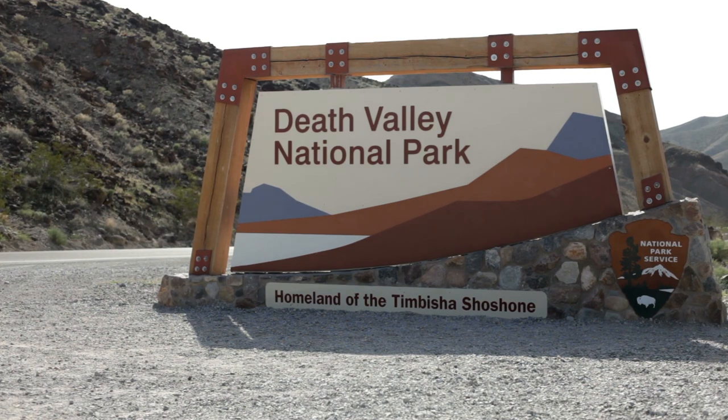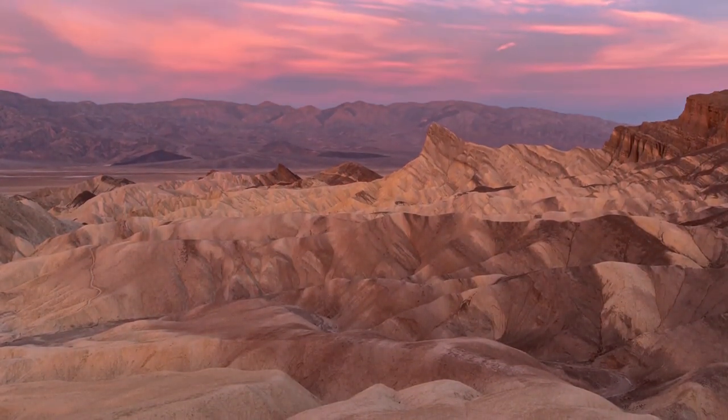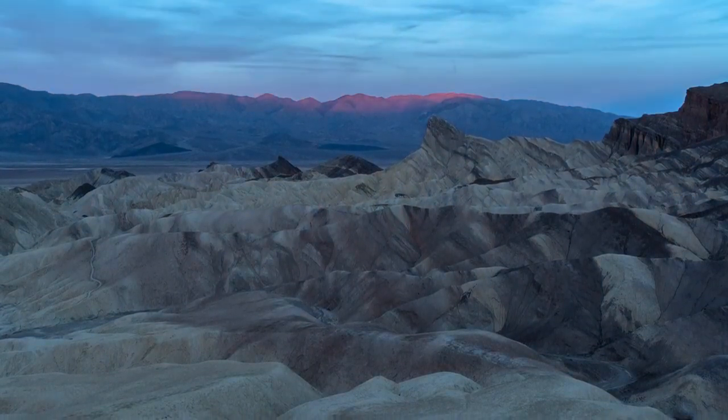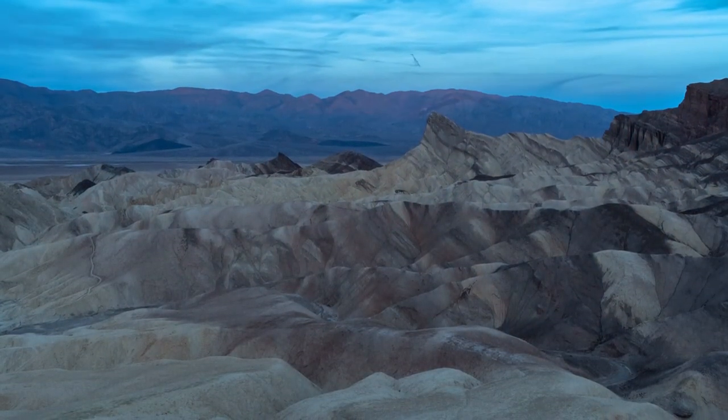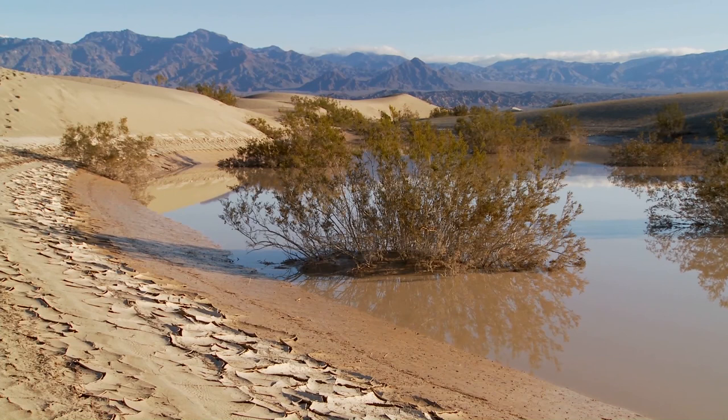Death Valley National Park straddles Eastern California and Nevada. It's known for Titus Canyon, with a ghost town and colorful rocks, and Badwater Basin's Salt Flat, North America's lowest point. Above, Telescope Peak Trail weaves past pine trees, north of the spiky salt mounds known as the Devil's Golf Course. Rattlesnakes live in the mesquite flat sand dunes.